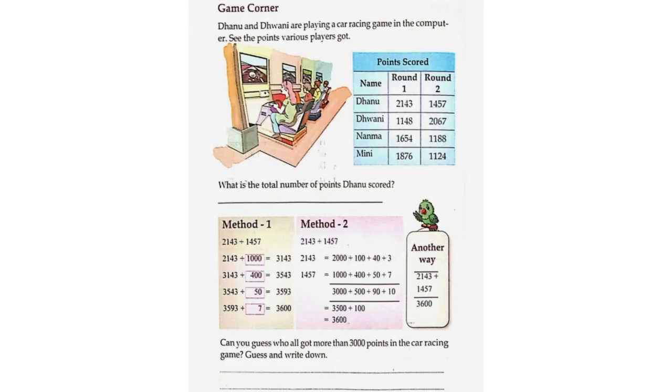Game Corner: Danu and Dweni are playing a car racing game on the computer. See the points various players got. Points scored — Name, Round 1, Round 2: Danu 2,143 and 1,457; Dweni 1,148 and 2,067; Nanma 1,654 and 1,188; Mini 1,876 and 1,124. What is the total number of points Danu scored?